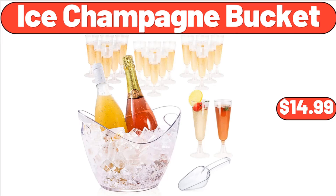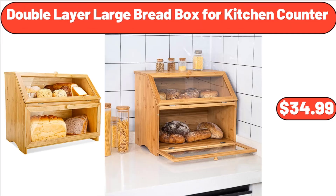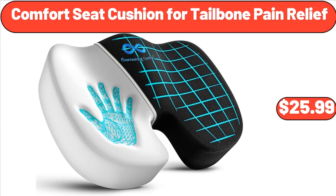Ice Champagne Bucket, $14.99. Double Layer Large Bread Box for Kitchen Counter, $34.99. Comfort Seat Cushion for Tailbone Pain Relief, $25.99.